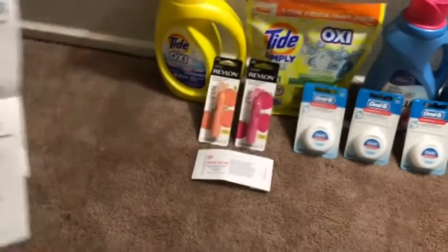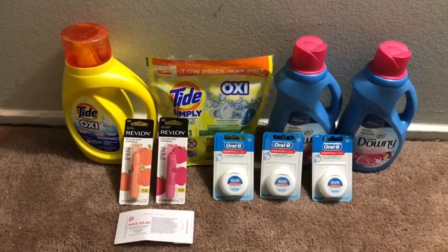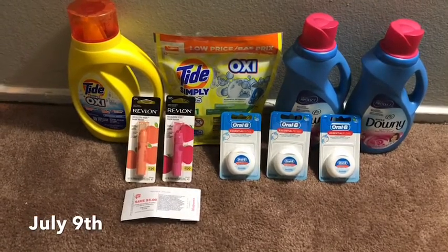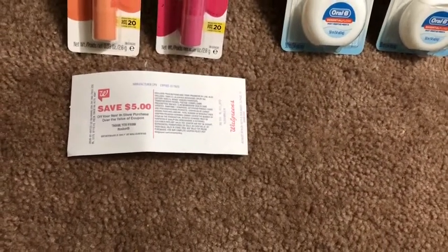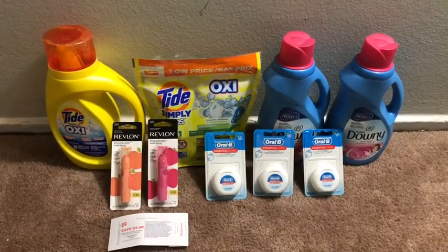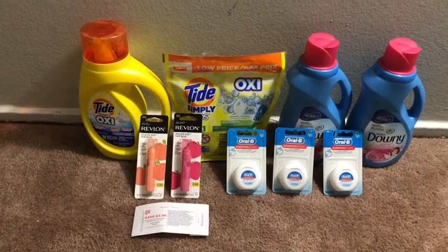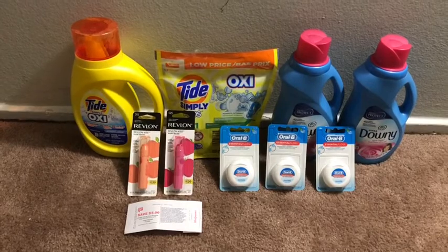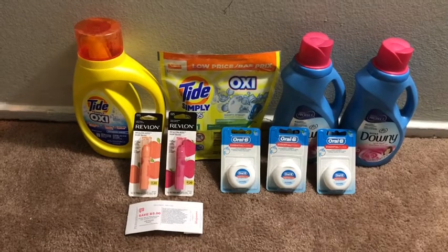Even though this is a small haul, I'm actually very pleased with it. We have the beauty event coming up starting on Thursday the 7th, and this register reward will help go towards making any beauty purchases. I do plan to go back — there are a couple other small items I want to get, and there are some very good food deals going on. I don't typically buy a lot of food items, but I did see some things I'm interested in. It just so happened the store I went to had very low stock and I wasn't able to make it to a different store.